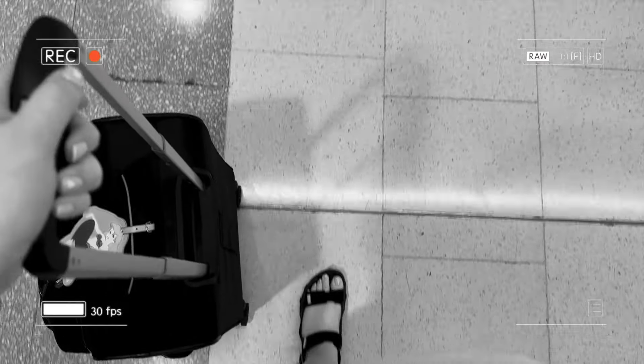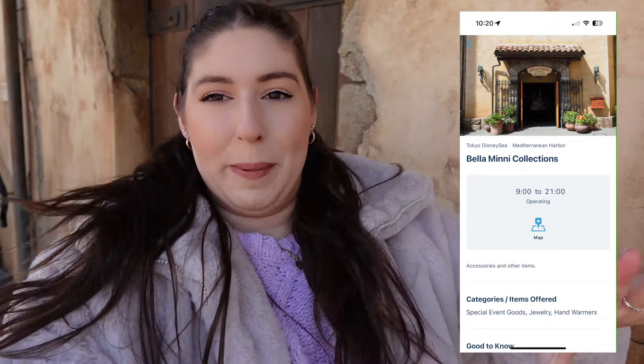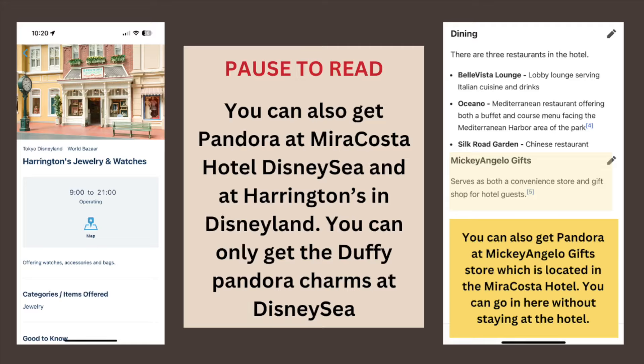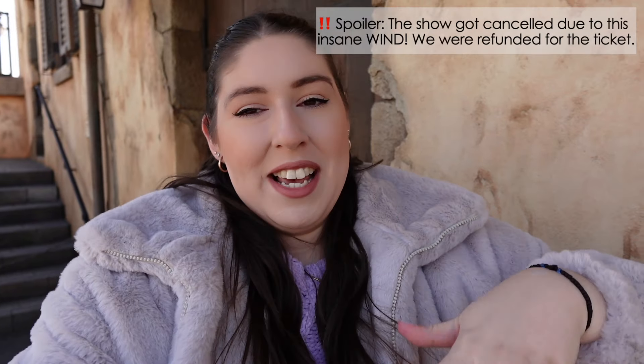Hello from Tokyo DisneySea! We've made it to the park after a bit of a crazy day yesterday trying to get into Tokyo. We got up, had breakfast at our hotel, and started the day a little later than expected, arriving around 11. We checked out the Pandora shop and were lucky enough to get the ones we wanted. Now we're heading towards Mermaid Lagoon. We also secured the 20,000 Leagues Under the Sea ride and got a Premier Access pass for the show at night.